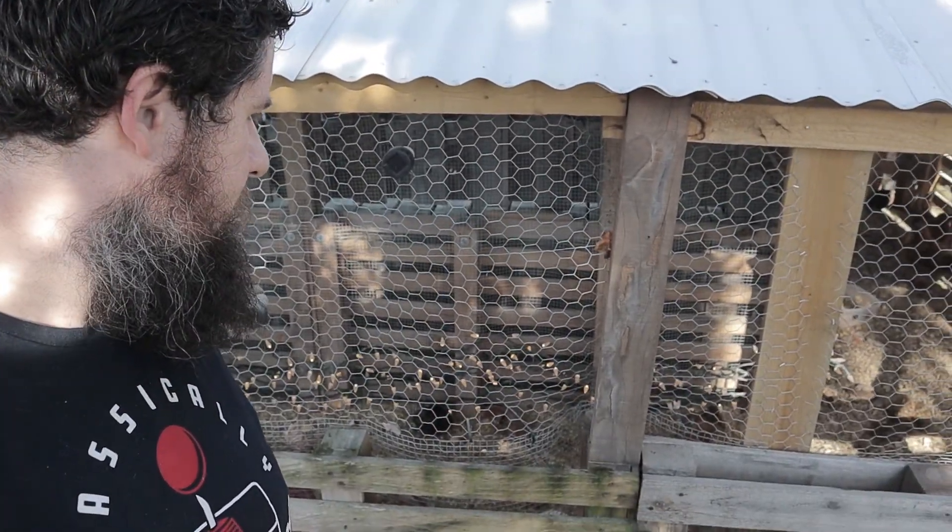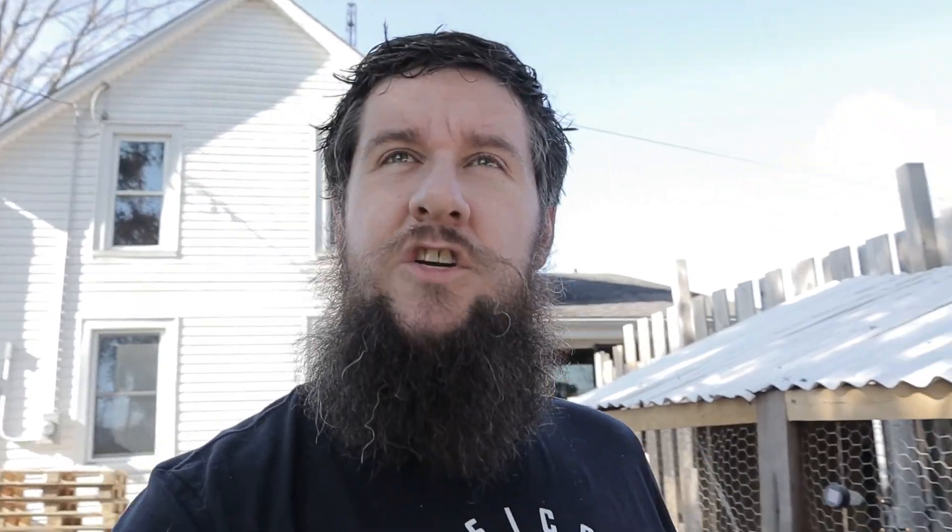He should be here any moment so let's... Chickens! Stop it! I'm trying to talk. He should be here any moment so it's going to be a fun day.